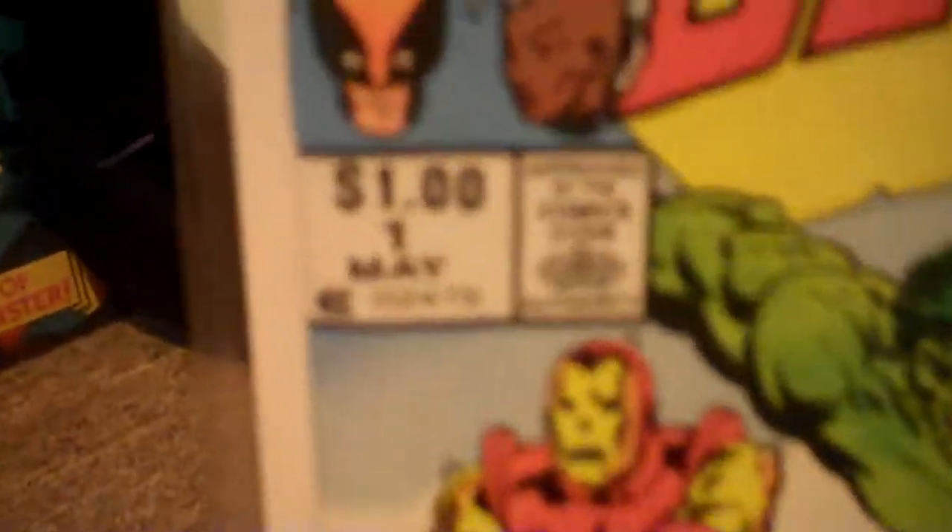And then we have Secret Wars number 1, Canadian price variant. Very nice — very high grade.